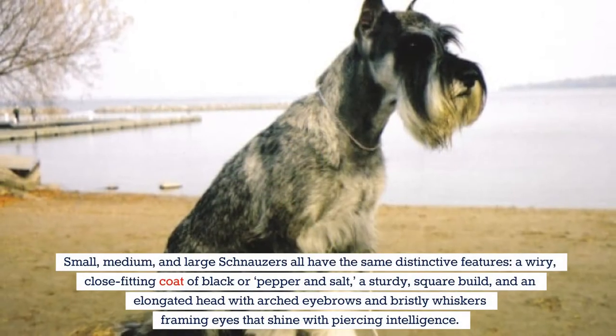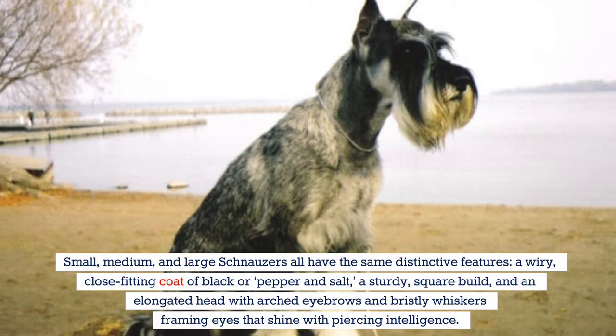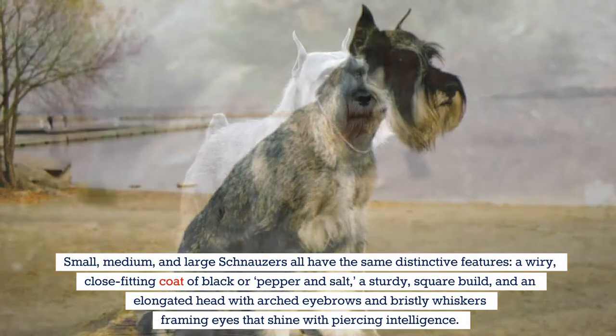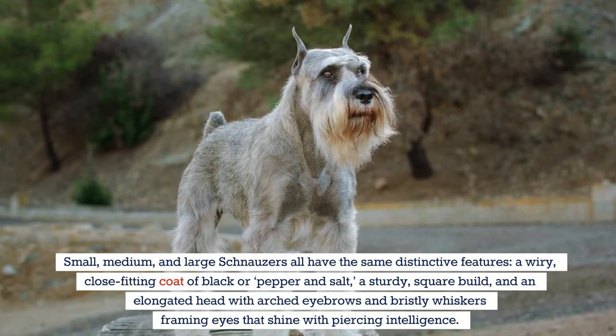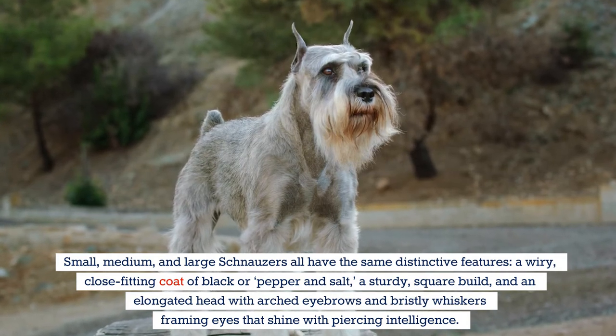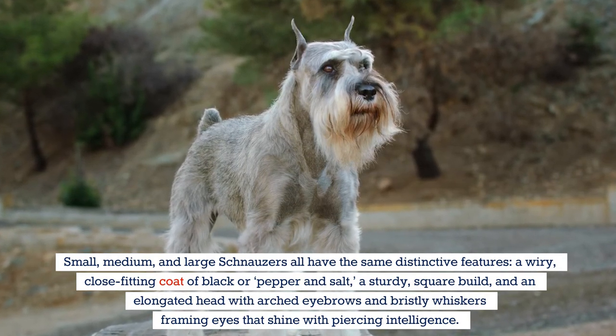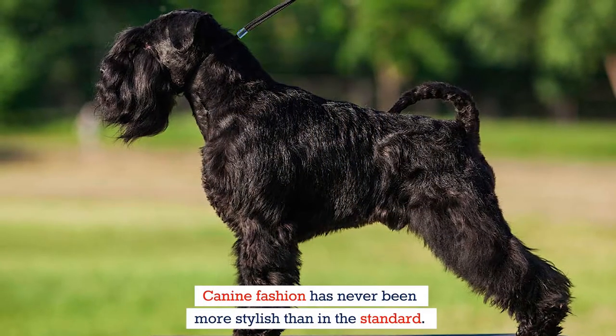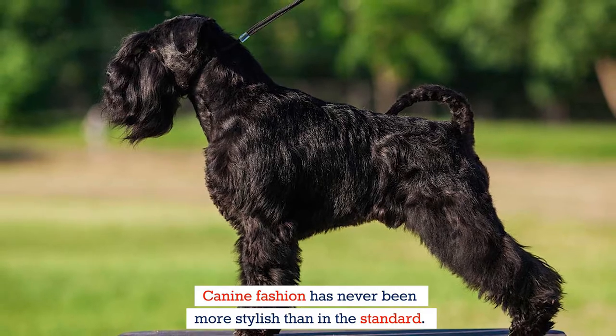Small, medium, and large schnauzers all share the same distinctive features: a wiry, close-fitting coat of black or pepper and salt, a sturdy square build, and an elongated head with arched eyebrows and bristly whiskers framing eyes that shine with piercing intelligence. Canine fashion has never been more stylish than in the standard.